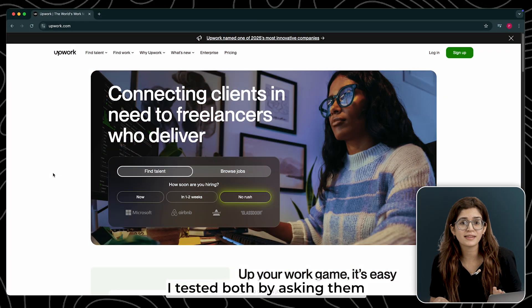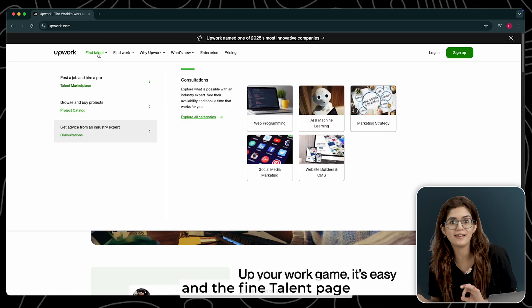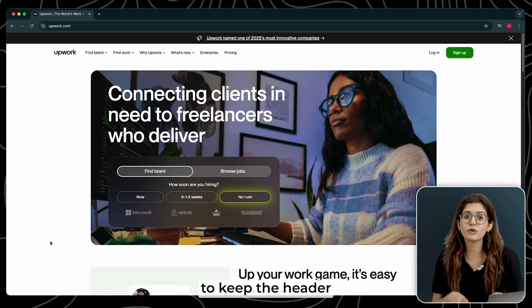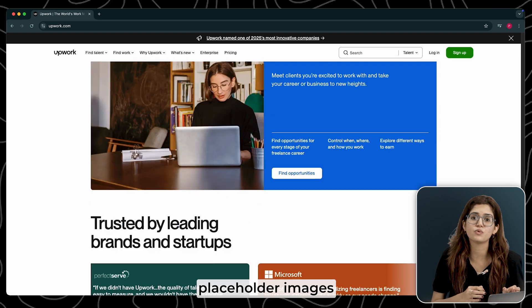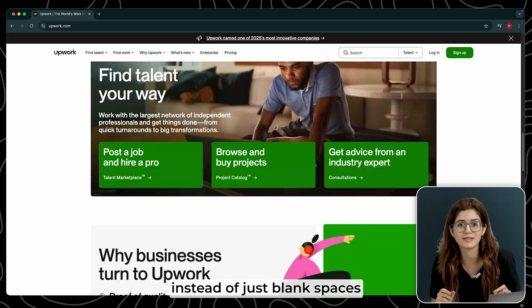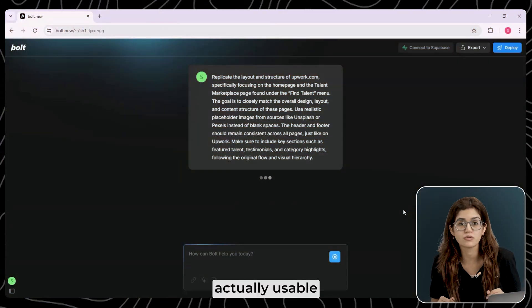I tested both by asking them to clone Upwork.com, including the homepage and the Find Talent page. I also told them to keep the header and footer across all pages and use real placeholder images instead of just blank spaces. The goal wasn't just to see if they could generate something similar, but whether it was actually usable.